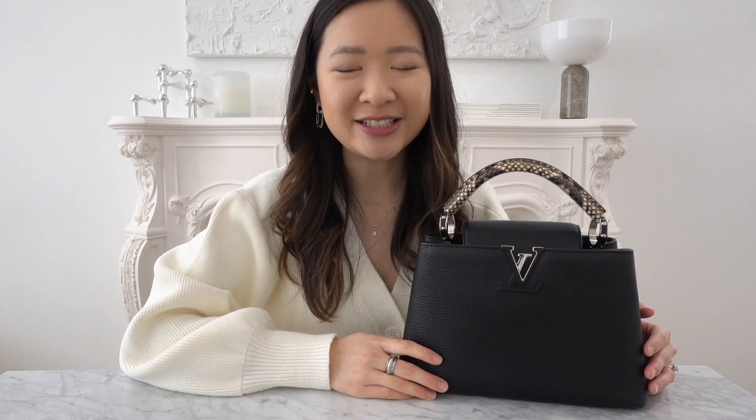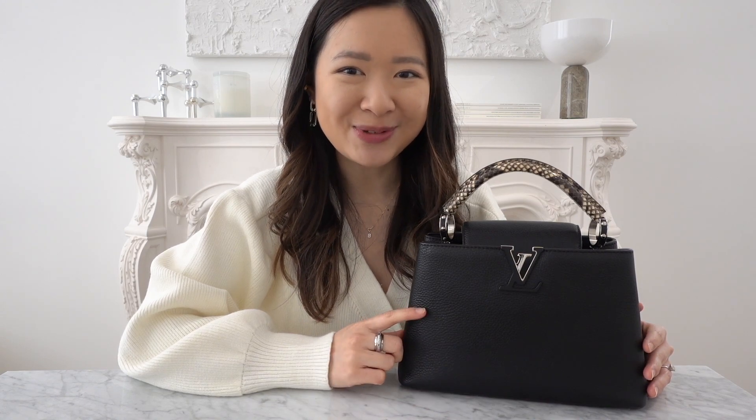Hey everyone, welcome back to my channel. In today's video, I'm going to be reviewing the Louis Vuitton Capucine BB bag.